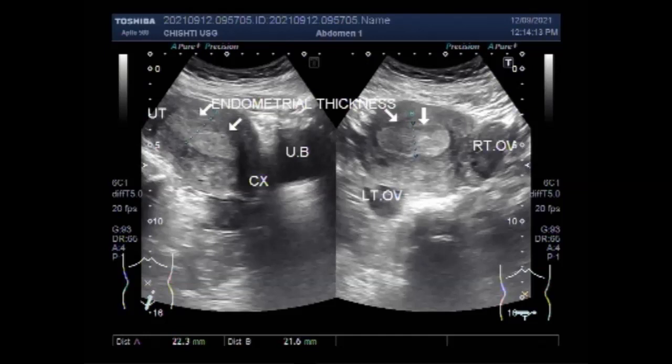Ultrasound is often one of the first tests used to look at the uterus, ovaries, and fallopian tubes in women. Thanks for watching. You can find some important information in the description of this video. Please subscribe to my channel.